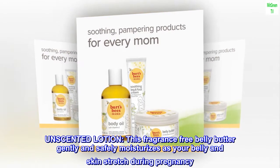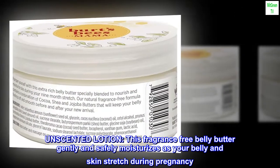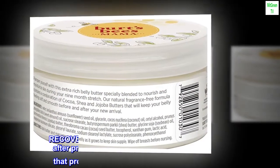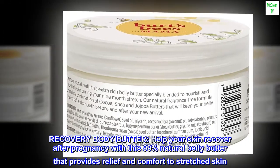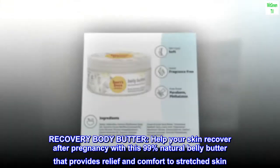Unscented Lotion: this fragrance-free belly butter gently and safely moisturizes as your belly and skin stretch during pregnancy. Recovery Body Butter: help your skin recover after pregnancy with this 99% natural belly butter that provides relief and comfort to stretched skin.